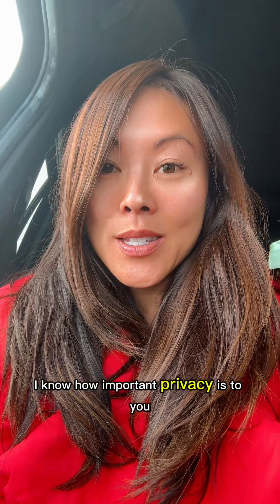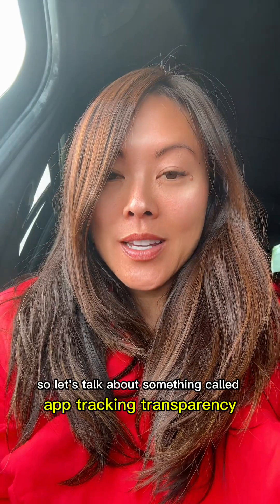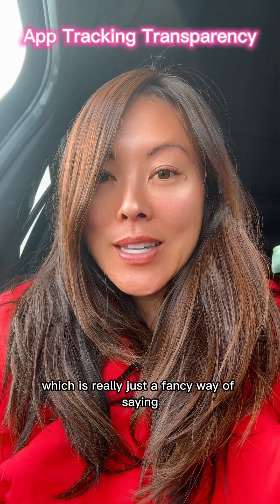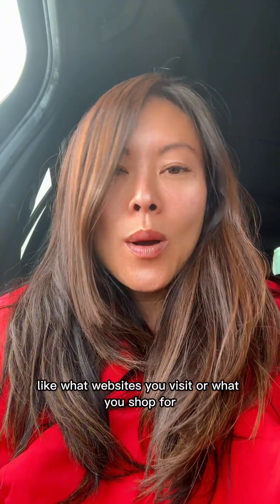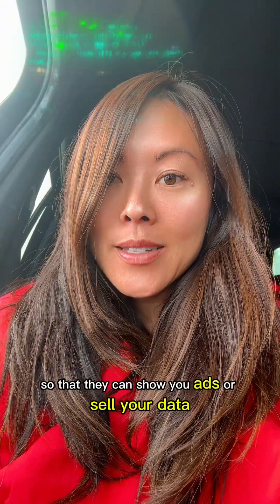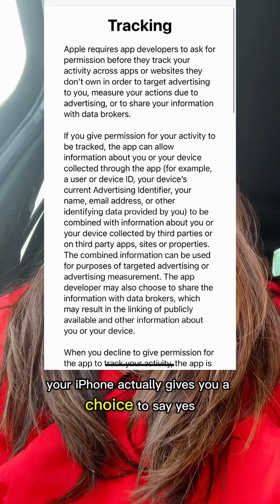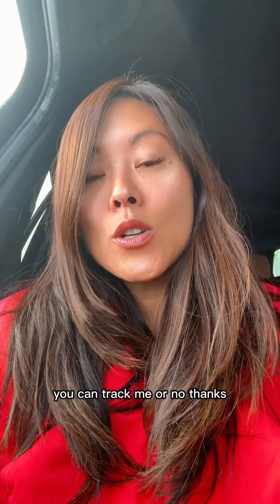I know how important privacy is to you, so let's talk about something called App Tracking Transparency — which is really just a fancy way of saying some apps try to follow what you do on your phone, like what websites you visit or what you shop for, so that they can show you ads or sell your data. But you don't have to let them do that. Your iPhone actually gives you a choice to say yes, you can track me, or no thanks, I want my privacy.